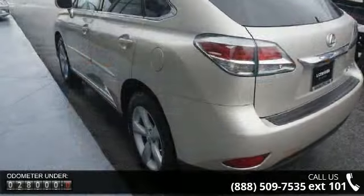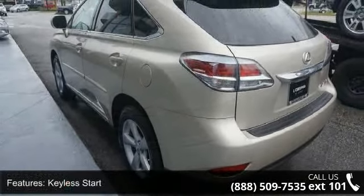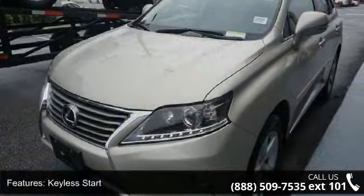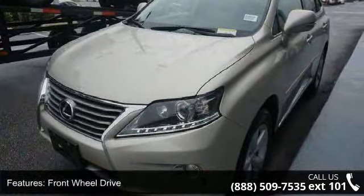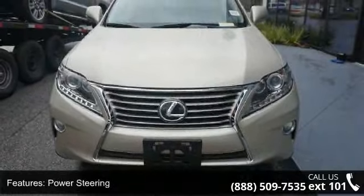Some of the top features included with this vehicle are Kinestart, front-wheel drive, power steering, four-wheel disc brakes, aluminum wheels, rear spoiler, automatic headlights, fog lamps, privacy glass, and remote trunk release.